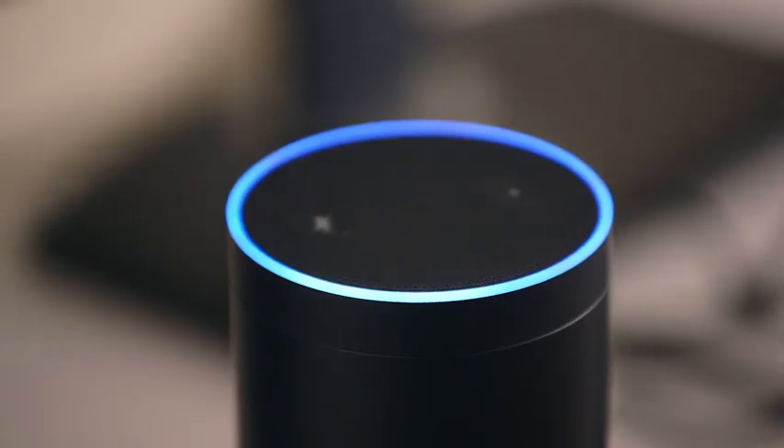Echo is always learning new skills. We actually discovered that we can teach Alexa to learn my accent. Alexa, add Nescafe to my shopping list. I have added Nescafe to your shopping list.